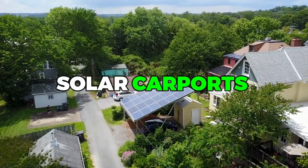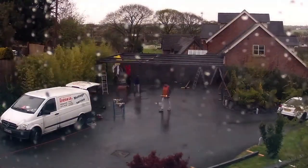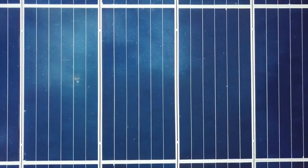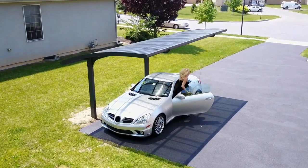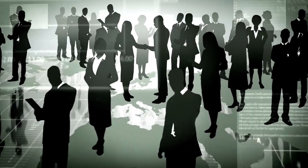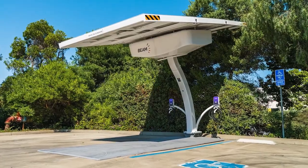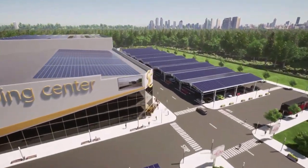In addition, solar carports are becoming increasingly popular in residential communities. Homeowners can install solar carports in their driveway or backyard to generate clean energy, reduce their carbon footprint, and protect their cars from the elements. Some solar carports are even designed to be modular, so they can be expanded or moved to accommodate changes in a family's lifestyle. Moreover, solar carports can be used in public spaces, such as parks and community centers, to provide shade for outdoor events and activities. They can also serve as charging stations for electric cars, allowing visitors to power up while enjoying the great outdoors.